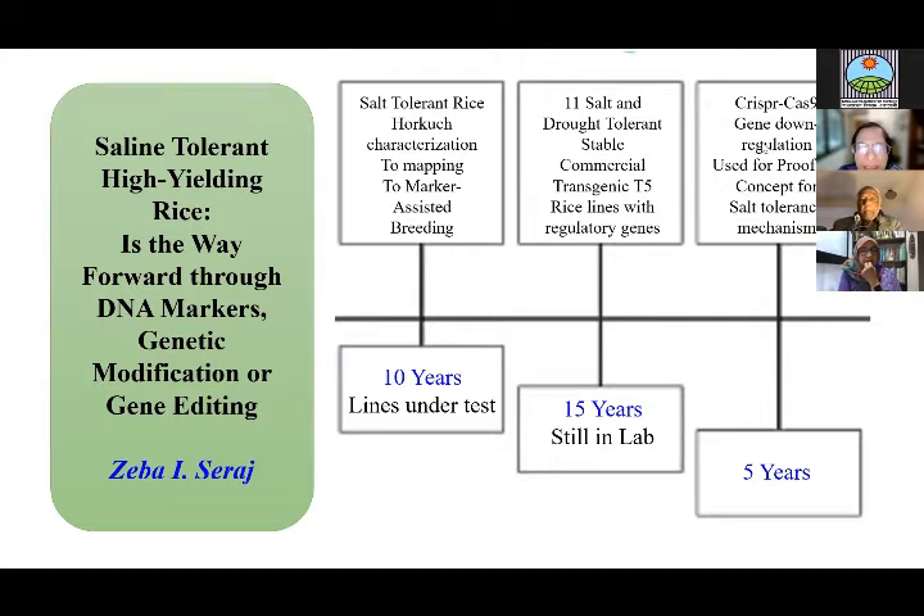We started characterizing this rice landrace, Horkuch, which is very popular in the southwest coast of Bangladesh. We made a mapping population, mapped it, and then moved to marker-assisted breeding — this took about 10 years starting from the characterization. These lines are under testing now. For transgenic rice, we transformed regulatory genes and have 11 salt and drought-tolerant stable commercial lines in the T5 generation. Unfortunately, all of these products are still in the lab after 15 years.